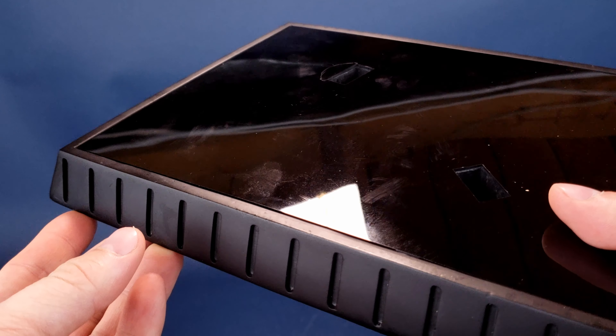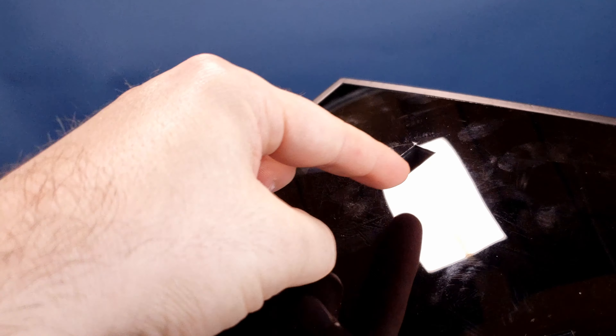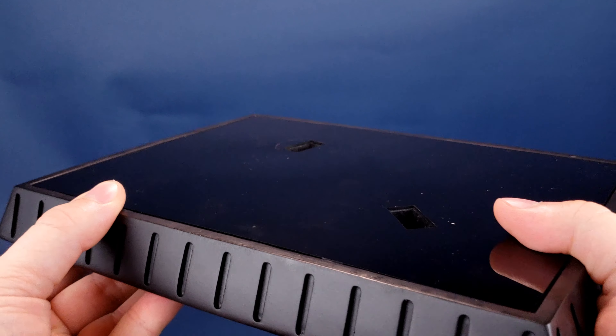My biggest concern is actually the fingerprints that this stand picks up regularly. But that crack isn't so much of an issue because Chewbacca's foot, as well as his fur, sort of overlaps that area — I'm not really ever going to see it unless I take Chewbacca back off the stand.